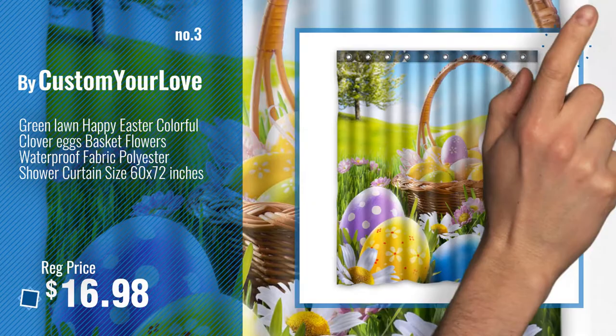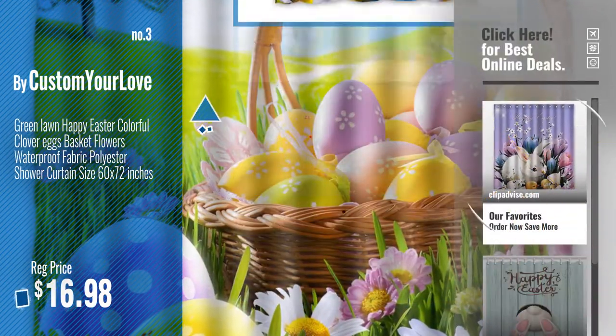Get your favorite Easter Shower Curtain now. Just click this circle in the corner.